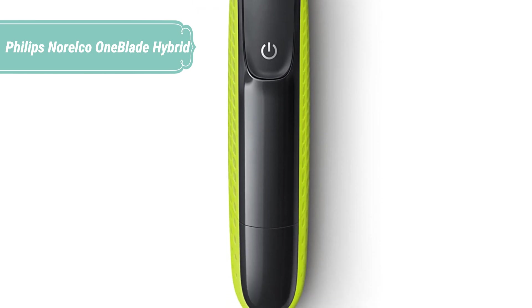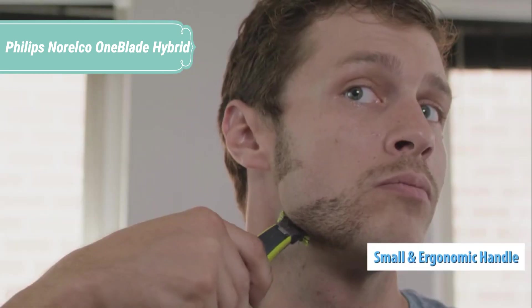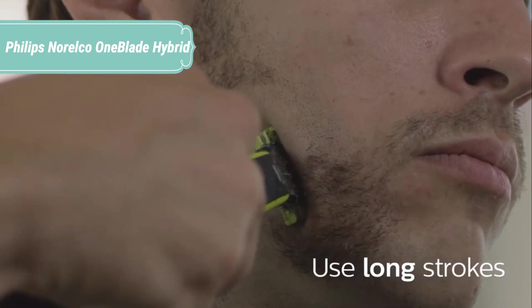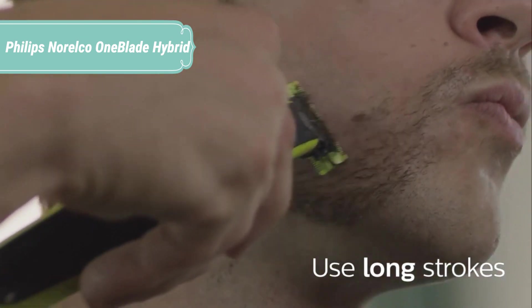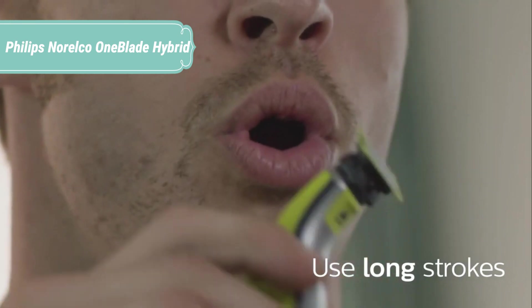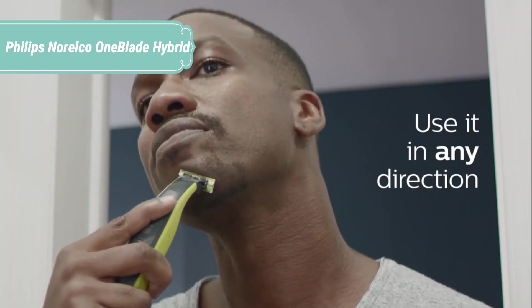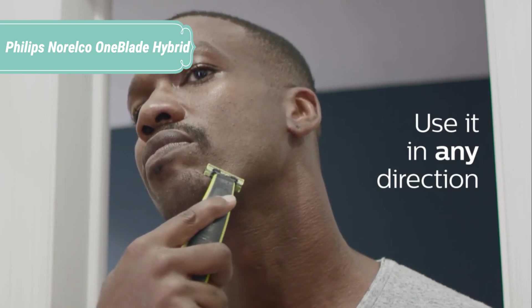Although Philips says the device is aimed at those who maintain facial hair, I believe the OneBlade will be most appreciated by those who have long suffered with razor burn and ingrown hairs when using traditional shavers. The close shave achieved with the OneBlade is very good, and since it isn't as close as you'd get with a wet razor blade, it means you'll achieve a clean look with far less skin irritation, if any at all.